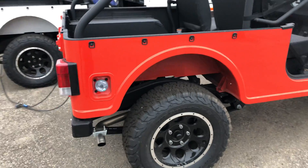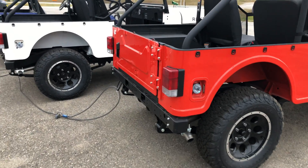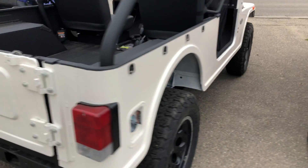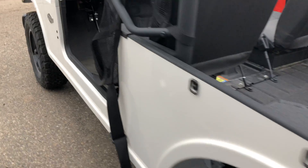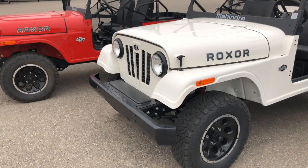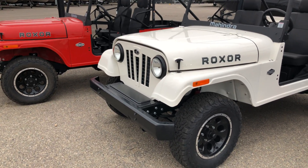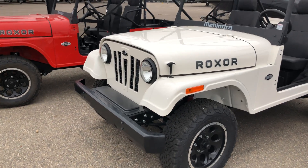Mahindra and Mahindra is a company based out of India. They first got their start in 1947 assembling jeeps for Willys — that's the company that had the initial design and patent for the jeeps. That's how the Mahindra company started, and for more than 70 years they have been manufacturing jeeps in various forms non-stop.